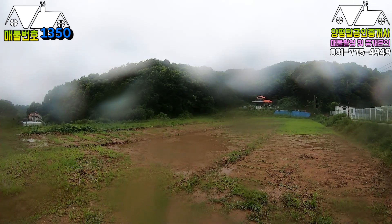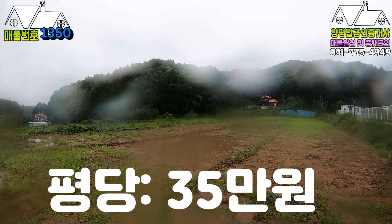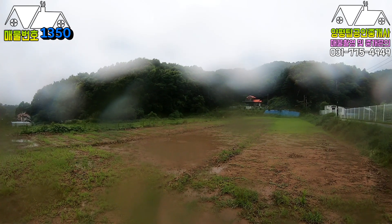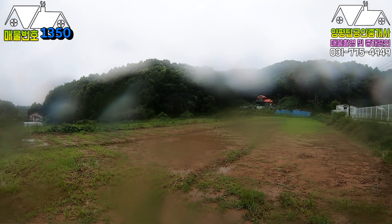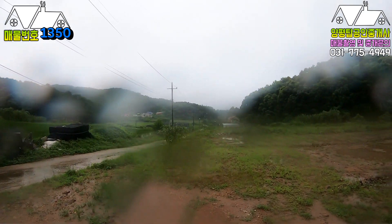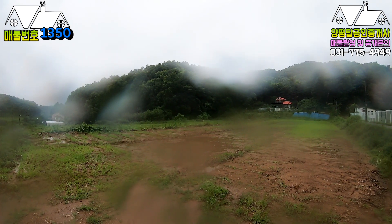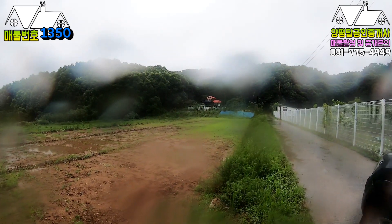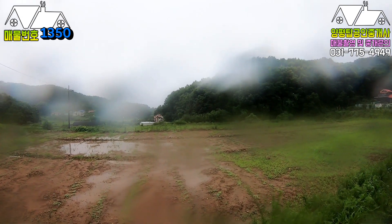이 토지는 평당 35만원에 의뢰가 되었습니다. 500평 기준에 1억 7500만원 정도 되겠네요. 전부 다 하셔도 되고, 필지를 한 필지씩 선택하셔서 두 필지가 결정이 되면 진행하는 방향도 무관합니다. 오늘 비가 오고 바람이 불어서 이 정도로 마무리하겠습니다. 성토도 다 되어 있고, 향도 좋고 시야도 확 터여 있는 굉장히 좋은 위치의 토지입니다. 평당 35만원 굉장히 좋은 금액입니다.